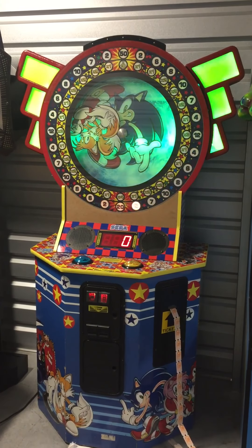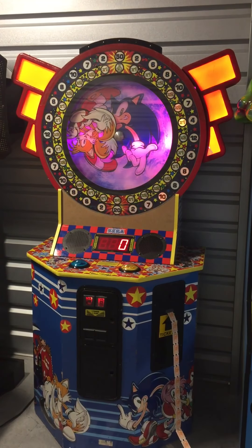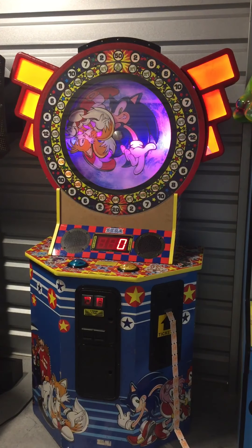Welcome back to Hunter's Arcade Austin sales. Today I'm doing a video on the Sonic and Tails Spinner Sega Ticket Redemption arcade game.